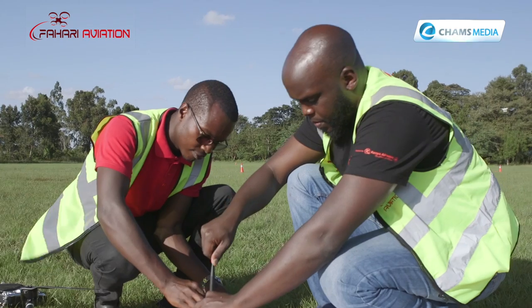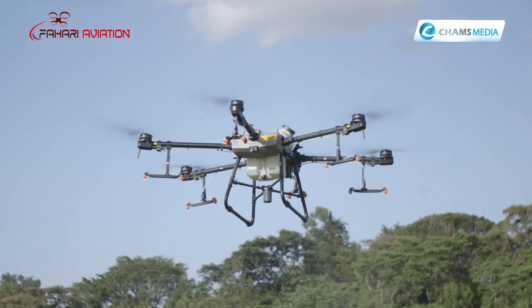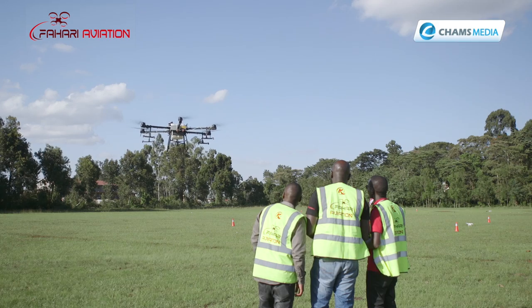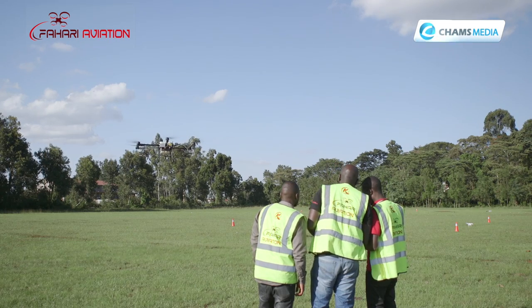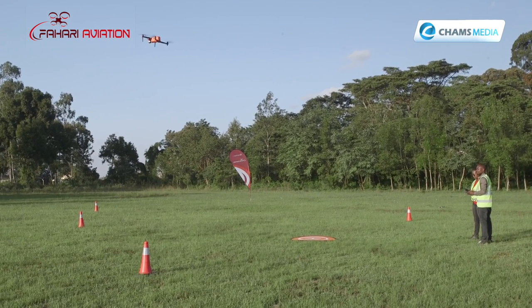We are getting a lot of international interest especially from this region. We are currently processing a corporate client from South Sudan and are looking at others from Botswana and Malawi, with individuals from these countries coming to train in Kenya. Kenya has set up a legal framework that allows civilian drone operation, giving an advantage to civil players to acquire accreditation and conduct drone businesses. As our neighbors ramp up their legal structures, we fill in the gap for the time being.